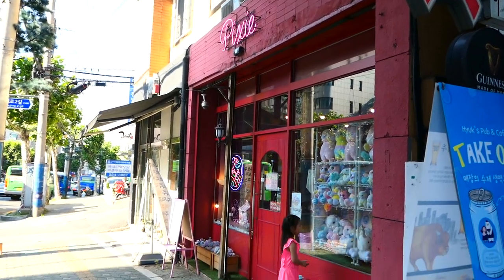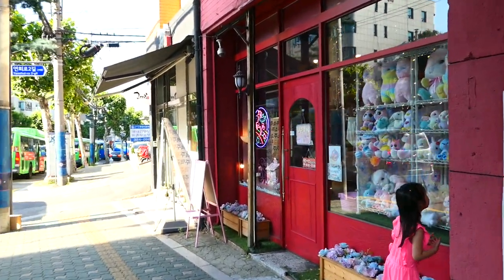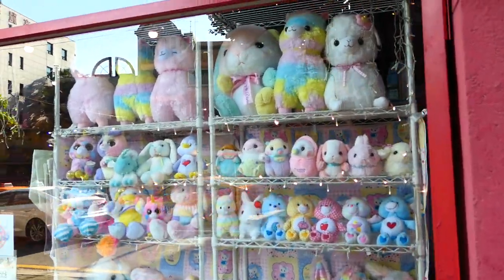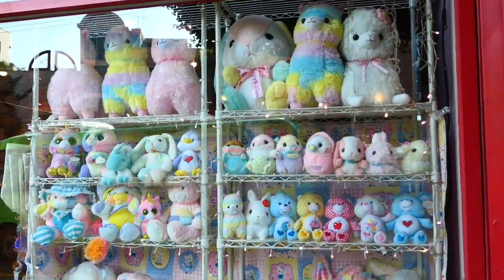Hi guys! In this video, we're going to go shopping at this adorable vintage toy shop in Hongdae called Pixie Toy.